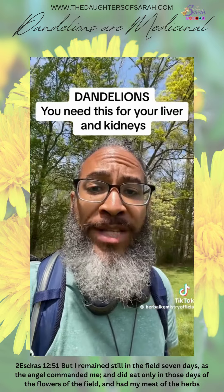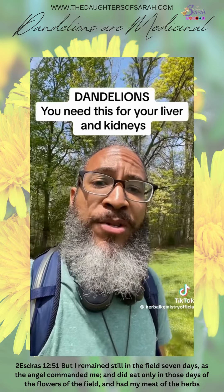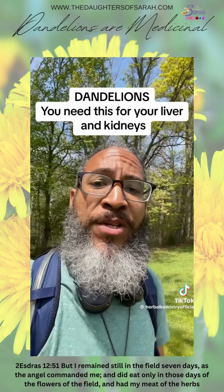You guys thought I was done about the dandelions? Nah, we're going to drop one more real quick. We're going to put the spotlight on one of my favorite plants out here for just a little bit longer.